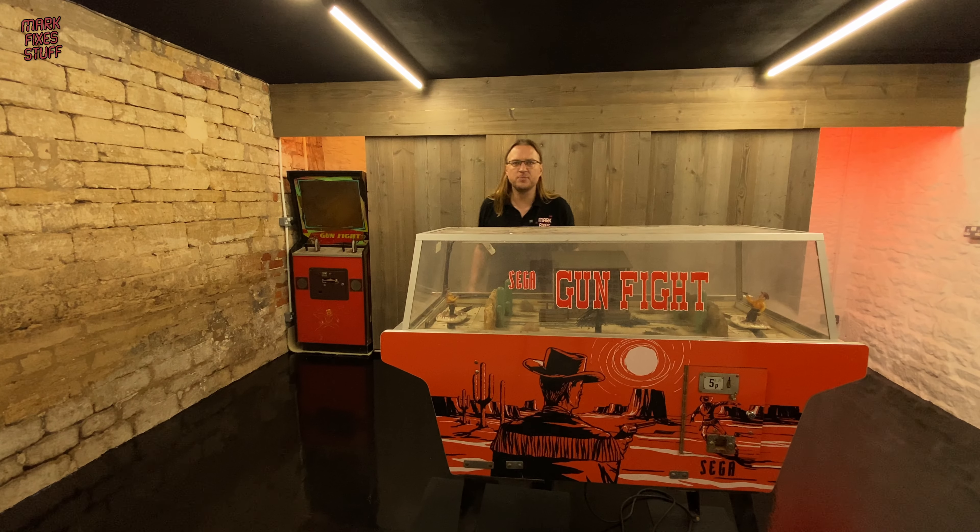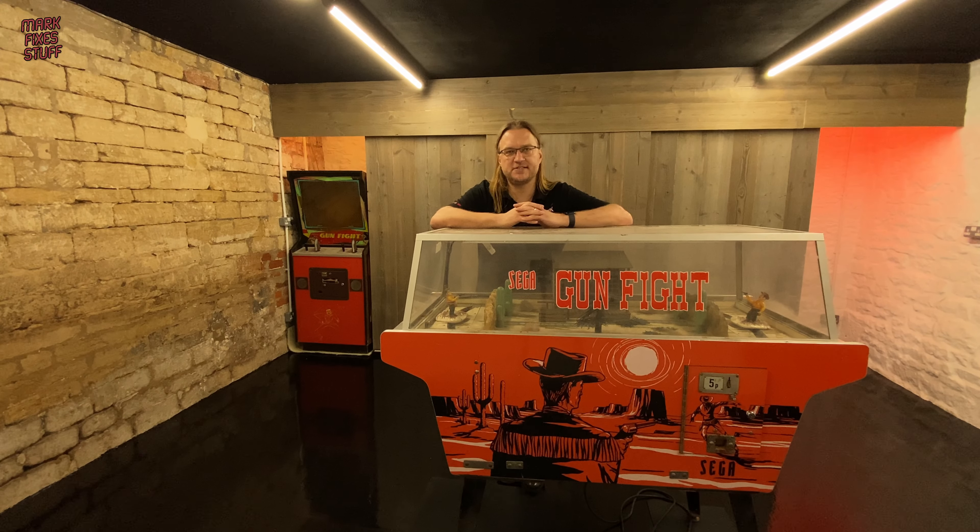Hello everybody and welcome to another exciting episode of Mark Fixes Stuff. In this episode we're going to have a look around the Arcade Archive. This is a really nice little arcade museum that's been put together by Alex and Neil, who you know from RMC. And it's not quite finished but we've got a bit of exclusive access here.